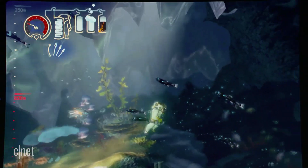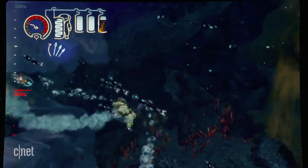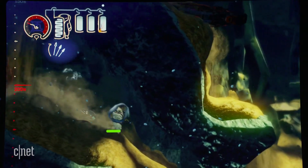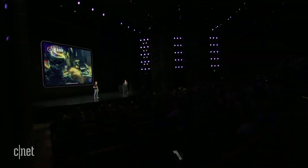We crafted every detail of the world to make it feel authentic and immersive. In fact, we recorded music and sound effects underwater. Let's give it a listen.